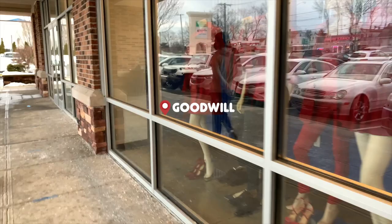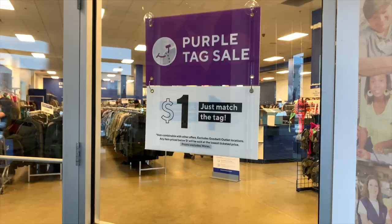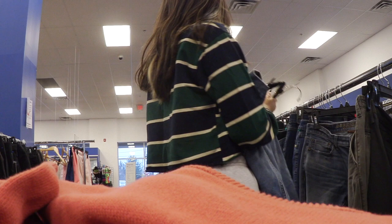Hi guys. This is my thrift and sustainable home. It's my first time trying a vlog and a haul video, also my first time doing a wall of silver, so please be kind. A lot of you have asked me to do a thrift video and here it is.